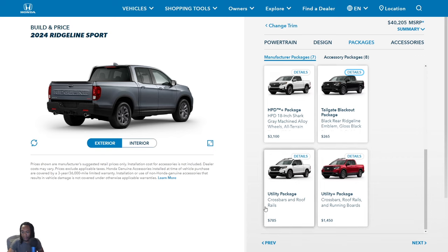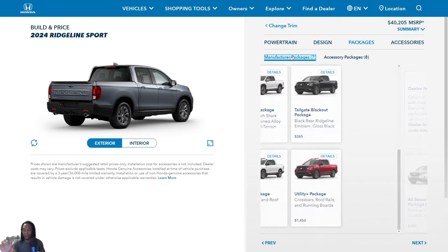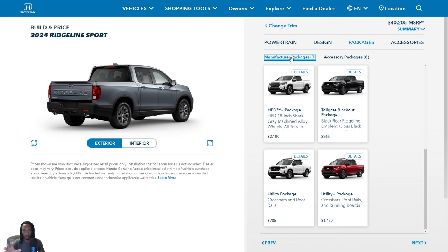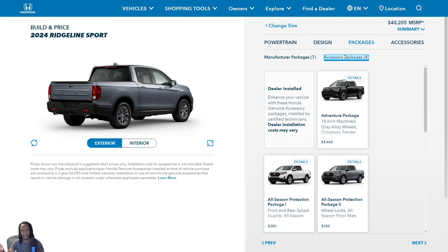The Utility Package comes with crossbars and roof rails. The Utility Plus Package adds crossbars, roof rails, and running boards. For 2024, Honda added a lot more PPO packages — these are accessories you can order with your Ridgeline at the factory. Honda will build it that way, or dealerships receive units with various packages already installed. You can have multiple packages on one Ridgeline. After purchase, some accessories can also be added at the dealership.